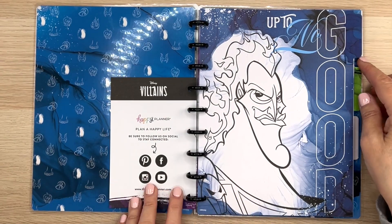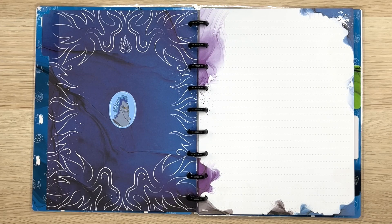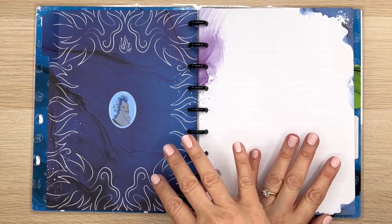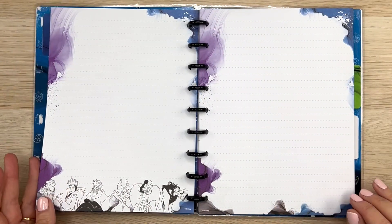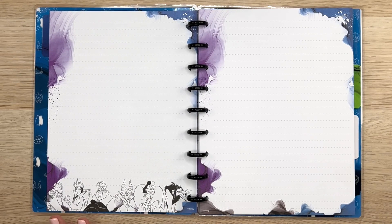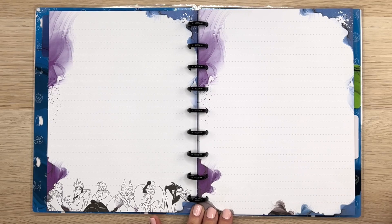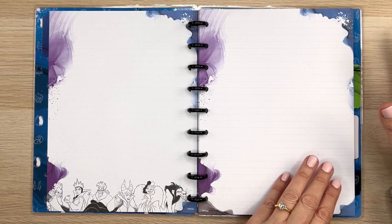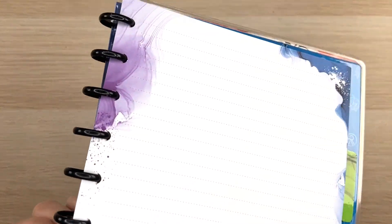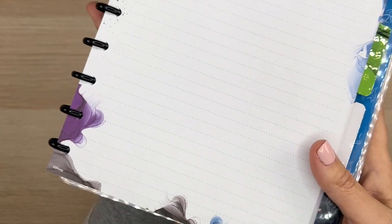Up to no good. It's very moody, very villainous. Of course, that was the plan. We have Hades hanging out there. We've got the characters down here on the other side, but I love this wavy kind of paint splotching — it's cool. I'll show it to you up close. Look at that, isn't that neat? Very different.